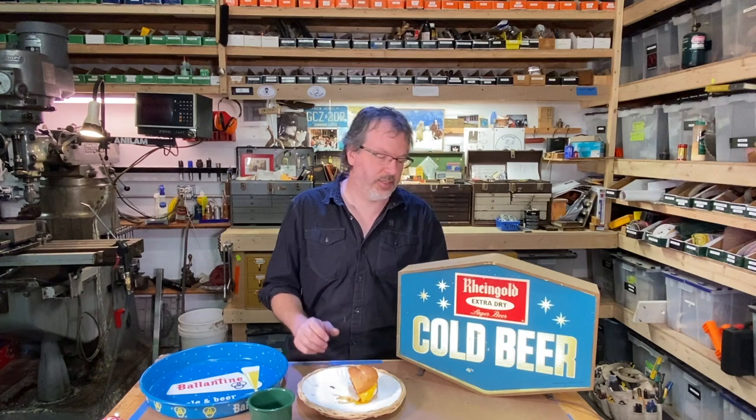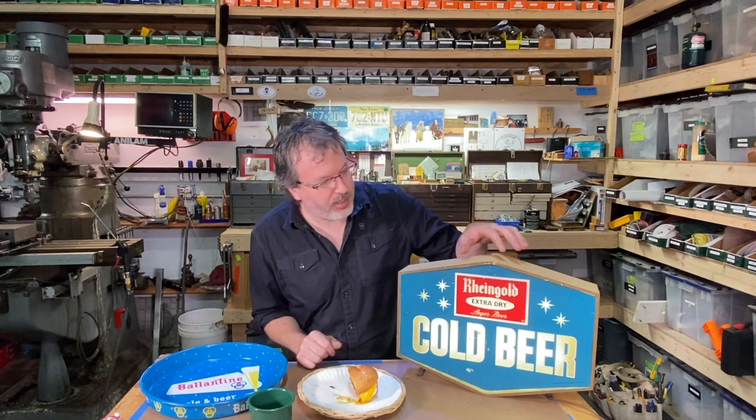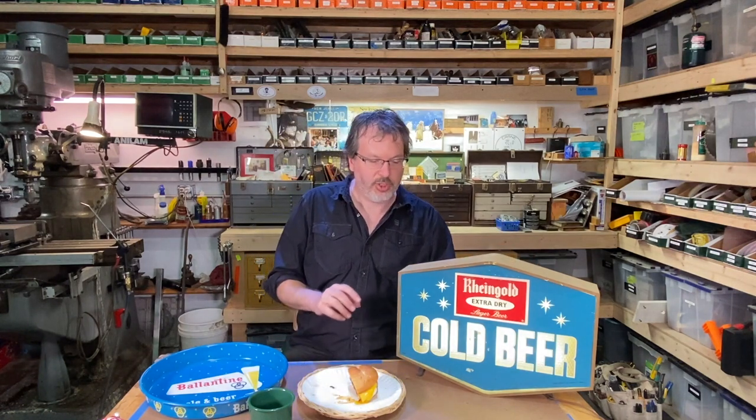Growing up in New Jersey, so many people have bars in their basements. Out here in the Northwest, there's not really a lot of basements — you don't really see that. But in New Jersey it seemed like everyone's basement had a bar going on down there. I always saw this as a kid, so what I'm going to do is clean this up a little bit, just lightly, and put it up here in the shop so I can enjoy it.